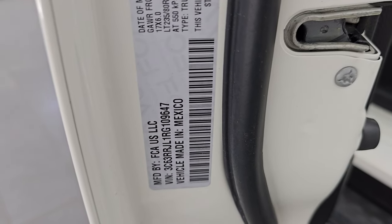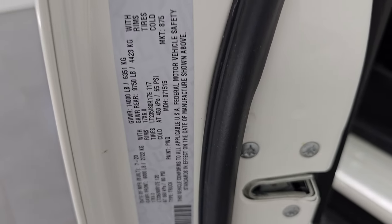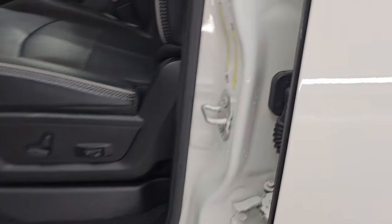I want to show you the VIN sticker here — no Canadian trucks here. This one is clean title history, clean Carfax out of Georgia. There is the tire and loading information sticker.